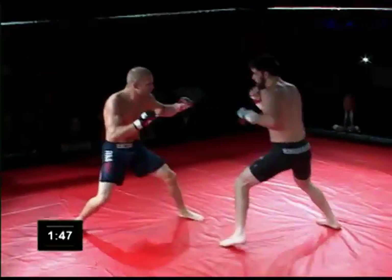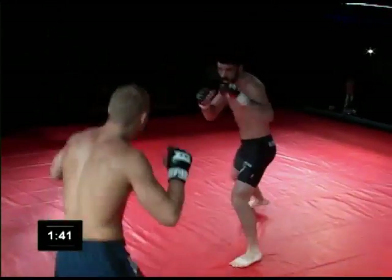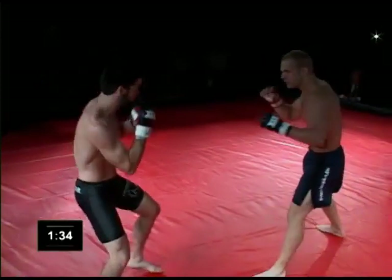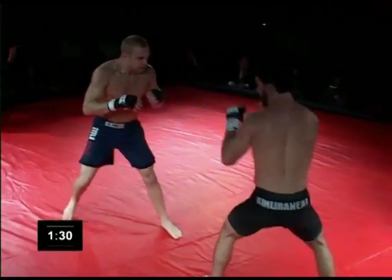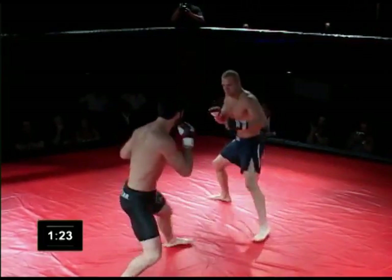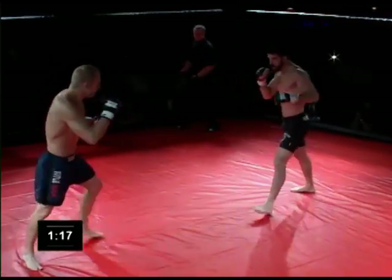Swing and a miss by Parker — he really loaded up on that one. Neither fighter is electing to go to the body with their punches; it's an all-head-hunting affair so far. A couple of leg kicks have been thrown, nothing to the body. A trade of stiff jabs — Gorham was rocked back just a little bit on that one. Good leg kick by Gorham, possibly the best strike of the fight so far.